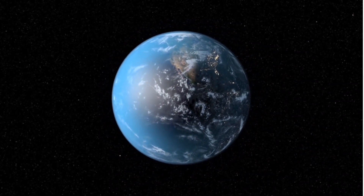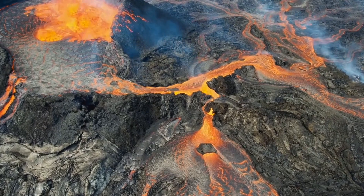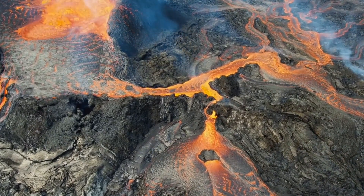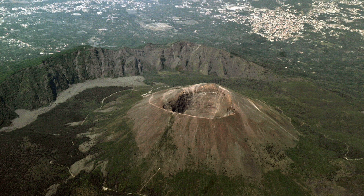Welcome back, fellow explorers. Today, we embark on a thrilling adventure into the fascinating world of volcanoes. Join me as we delve deep into the heart of the Earth and discover the incredible forces that shape our planet. Let's get started.